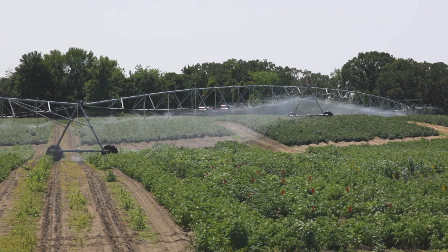We're at the Sand Plain Research Farm in Becker, Minnesota. The research we conduct here is mainly on irrigated agriculture, and specifically my research is on irrigated potatoes.